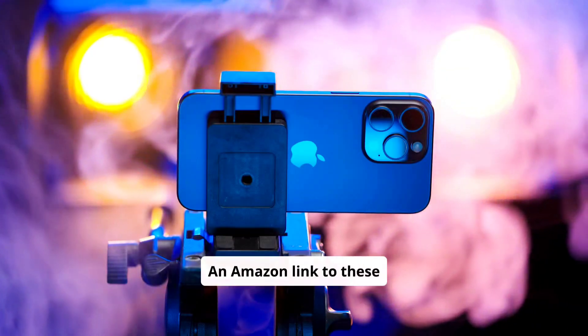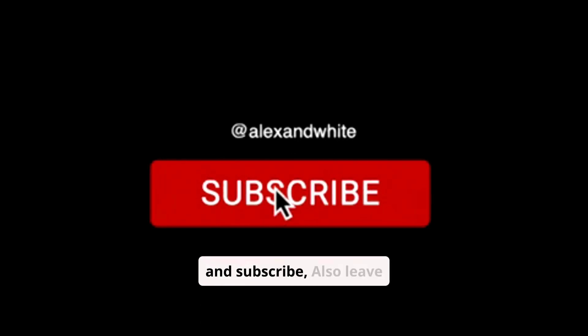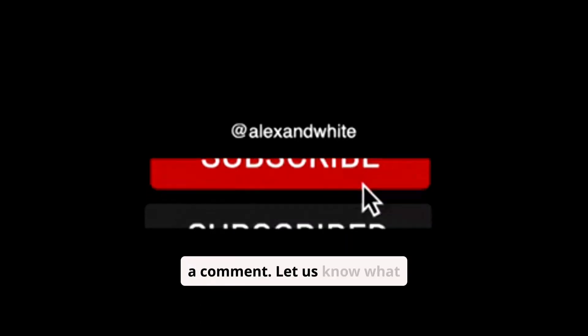Amazon links to these items are included in the description. Help us out by clicking like and subscribe. Also, leave a comment — let us know what you think.